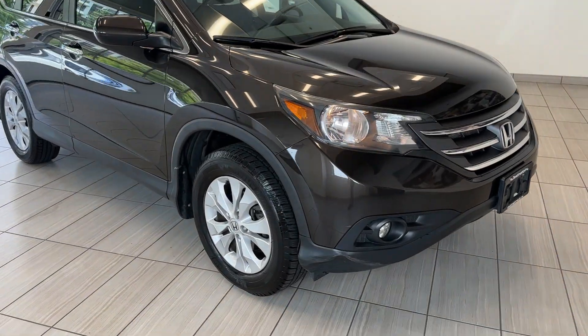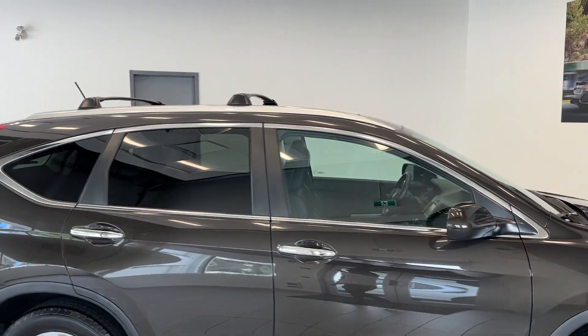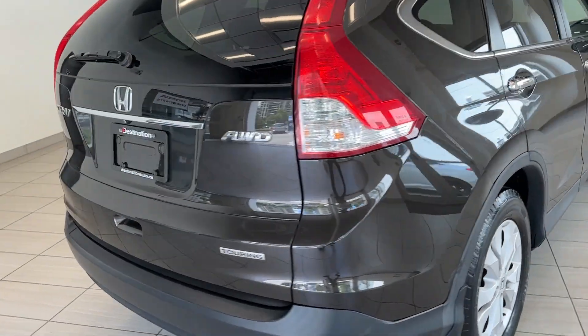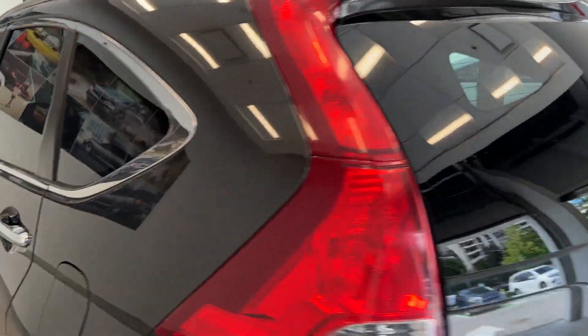Take a look at that front end — these really nice alloy wheels, pre-installed roof rails, and the Touring badge. It's a really practical vehicle.